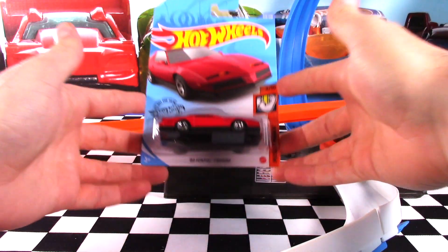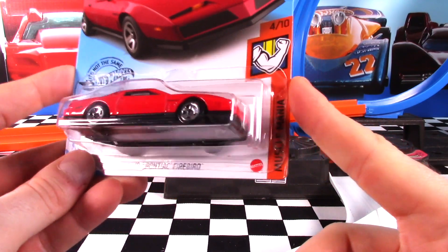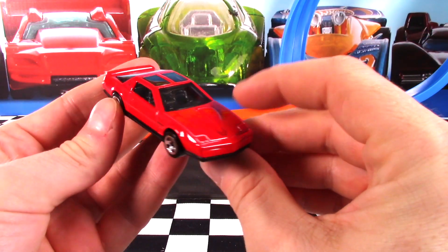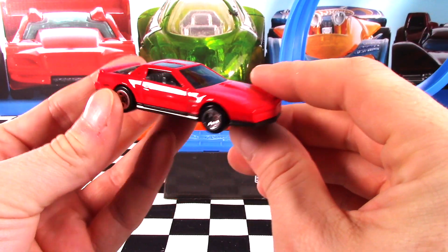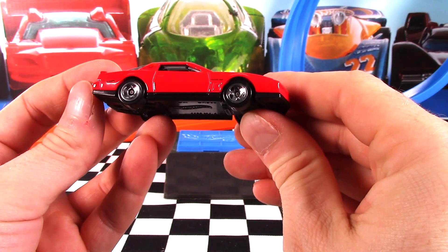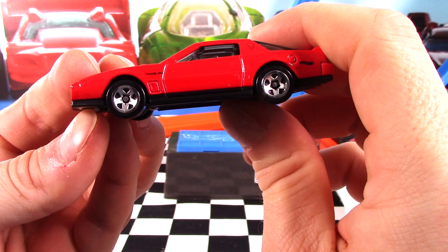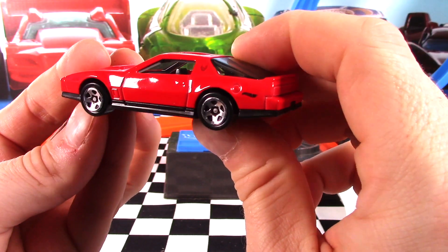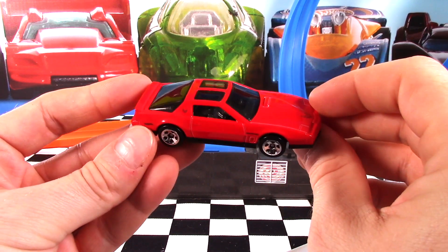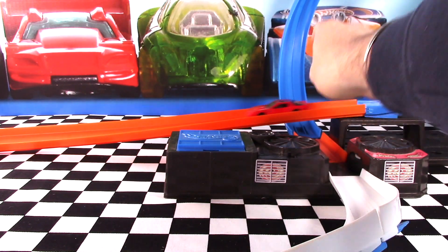The last car we're checking out today is the '84 Pontiac Firebird — car 4 of 10 in the Muscle Mania Series. This car looks pretty nice here in red, the first time we've seen it for 2020. Got the Pontiac symbol on the front, tinted windows, silvery grey interior. I really like the plain chrome wheels on this one. Very, very nice. We've got the Trans Am symbol on the front quarter panel, Hot Wheels on the rear, nice black base. I think this is going to be a really popular car on the pegs, so when you see it, make sure you pick it up.